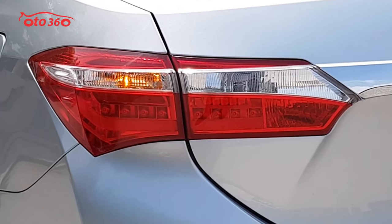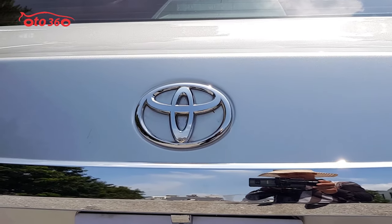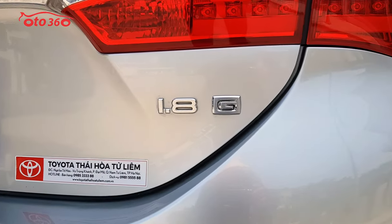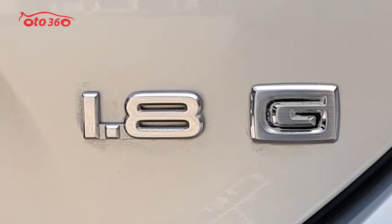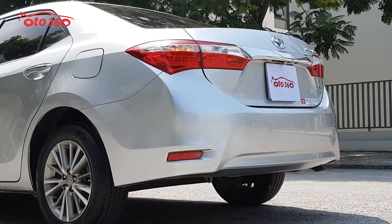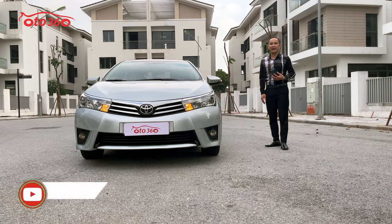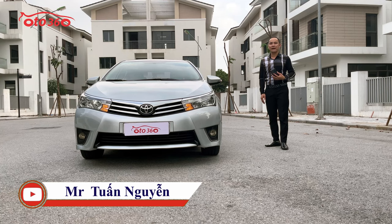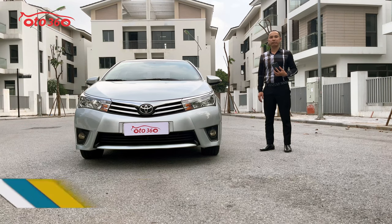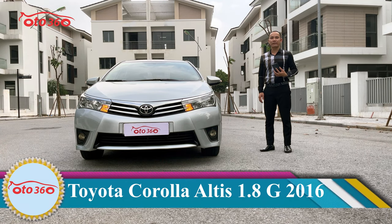Thưa quý vị và các bạn, chắc quý vị và các bạn cũng đã biết ở những chiếc xe Altis thì có những phiên bản ví dụ phiên bản 1.8, phiên bản 2.0. Ở phiên bản 1.8 thì có phiên bản số sàn và phiên bản số tự động. Hôm nay ô tô 360 chúng tôi giới thiệu đến quý vị chiếc xe Altis ở phiên bản 1.8 số sàn, sản xuất năm 2016, đăng ký tên tư nhân biển Hà Nội, mới lăn bánh có 5 vạn km. Rất là mới, rất là đẹp và có thể nói đẹp hiếm có. Chiếc xe đang bán với giá 510 triệu đồng.